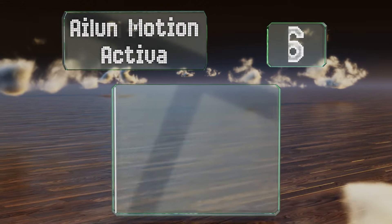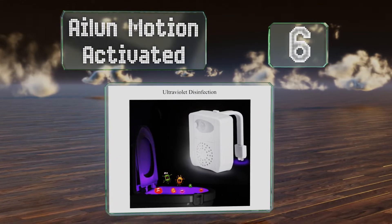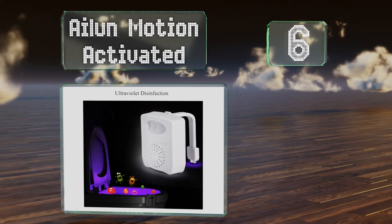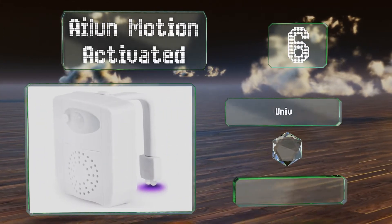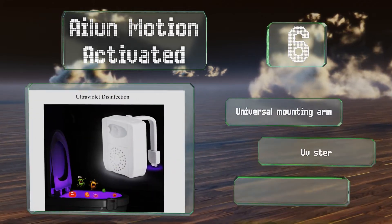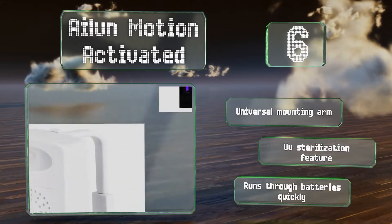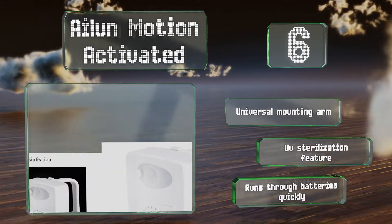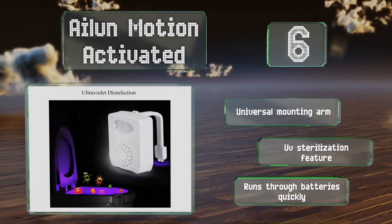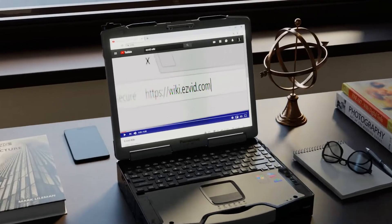Coming in at number six on our list, tackle two major bathroom problems — odors and low visibility — at night with the Alien Motion Activated. It has a small compartment in which you can place an aromatherapy pad to release pleasing scents into the air, and you can use the included fragrance or your own. It's equipped with a universal mounting arm and a UV sterilization feature, however it runs through batteries quickly.